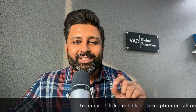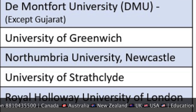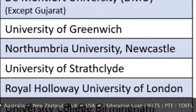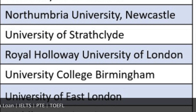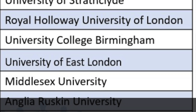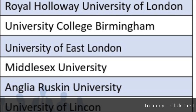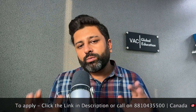Now, the universities that give offer letters within 2 to 3 days are: De Montfort University, University of Greenwich, Northumbria University, University of Strathclyde, Royal Holloway University London, University College Birmingham, University of East London, Middlesex University, Anglia Ruskin University, and University of Lincoln. These 10 universities will give you an offer letter in 2 to 3 days if all your documents are ready.